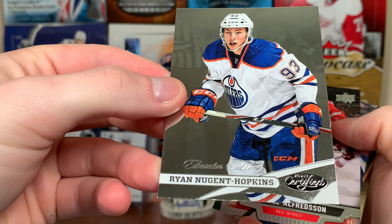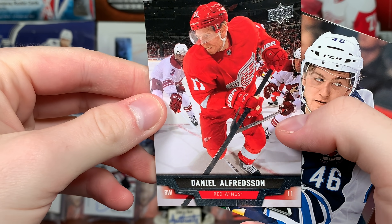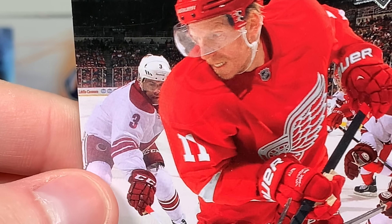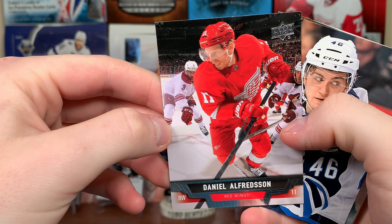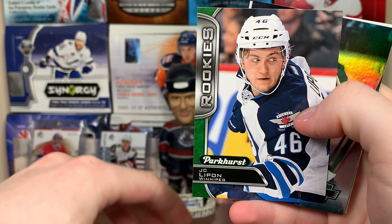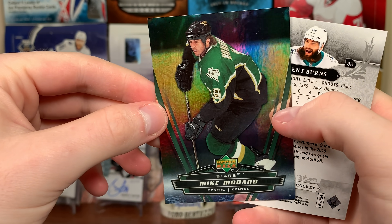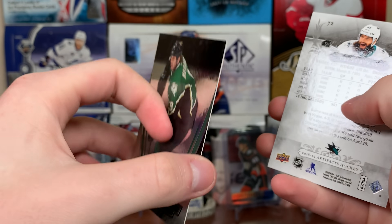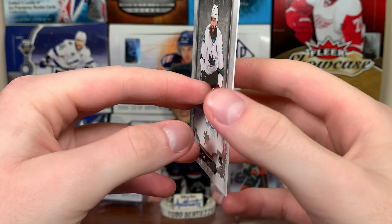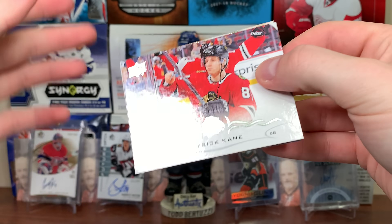Next pack starts with Ryan Nugent-Hopkins 12-13 Certified base. Then Daniel Alfredsson base 13-14, JC Lapointe Parkhurst rookie, McDonald's Mike Modano same year as before — 06-07 McDonald's. And Artifacts 18-19 Brent Burns.